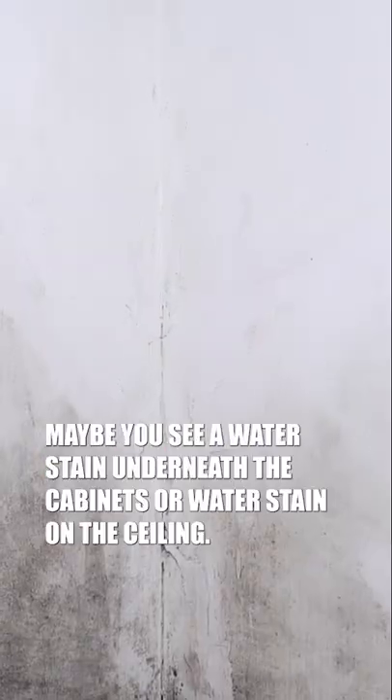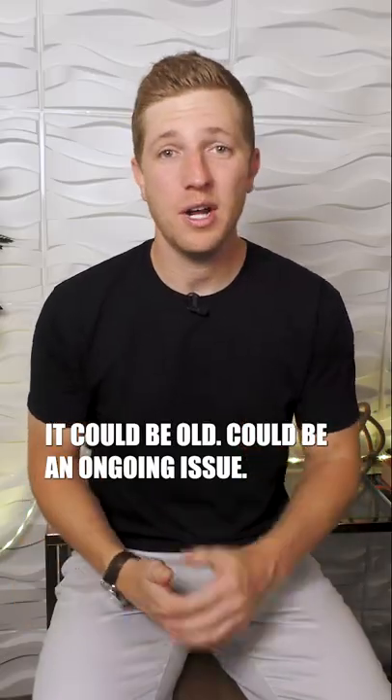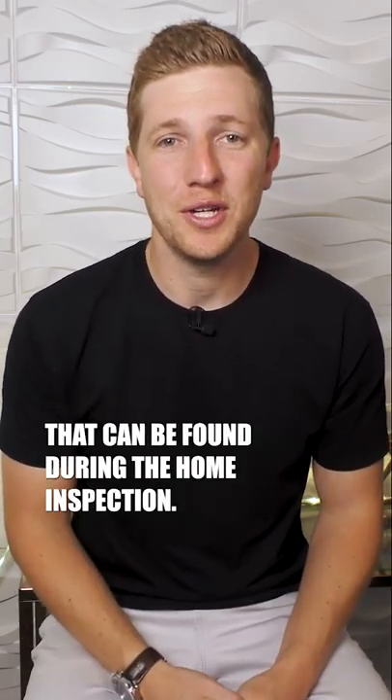P — we're looking at previous issues. Maybe you see a water stain underneath the cabinets or a water stain on the ceiling. It could be old or an ongoing issue, but we want to learn more about any previous issues that can be found during the home inspection.